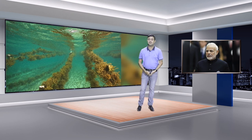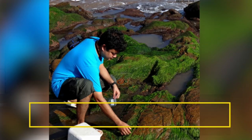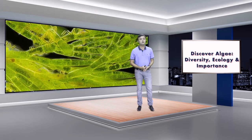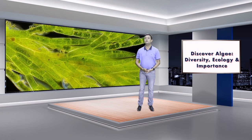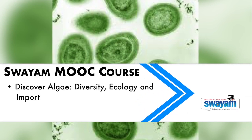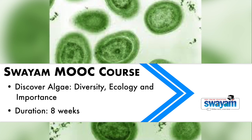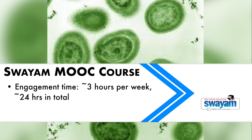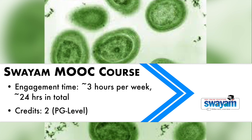How many of you know about seaweeds common across Indian coastlines? I am offering a new course called 'Discover Algae: Diversity, Ecology, and Importance' through the UGC SWAYAM platform. Please come and attend this beautiful MOOC course. The SWAYAM MOOC course runs for eight weeks, with an engagement time of three hours per week, totaling around 24 hours overall.